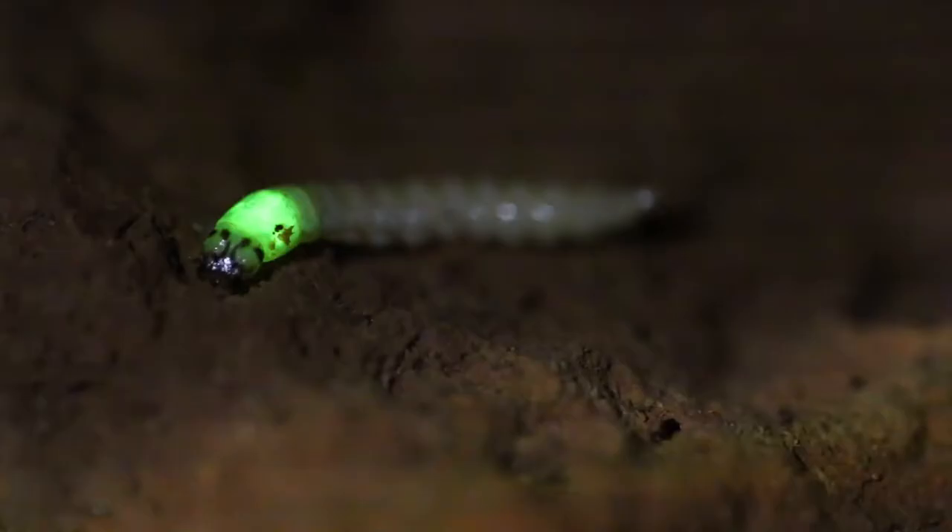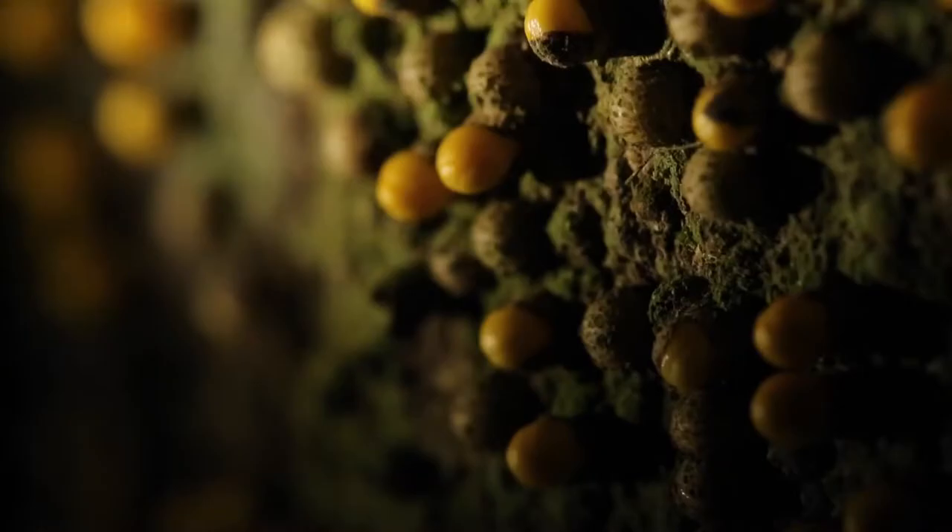I came here to follow up on that research, and since then I've started new projects. There are new bioluminescent beetle larvae that we're researching in the area, as well as some new butterfly species.